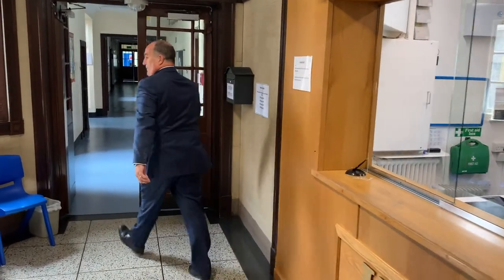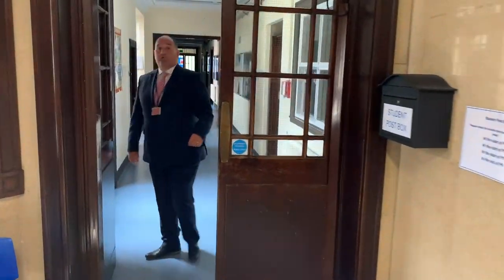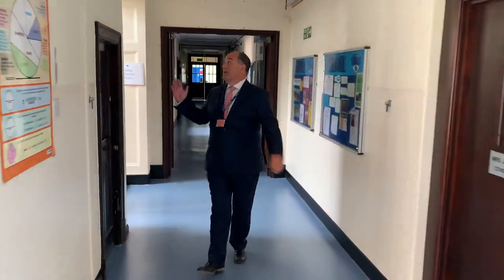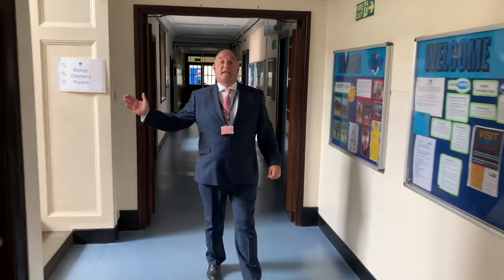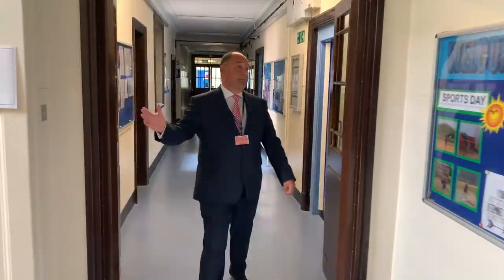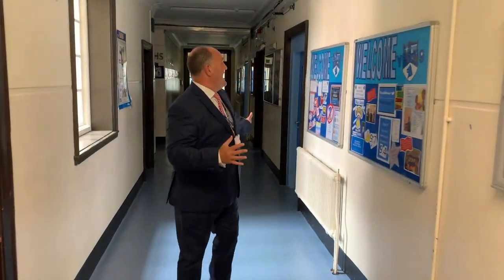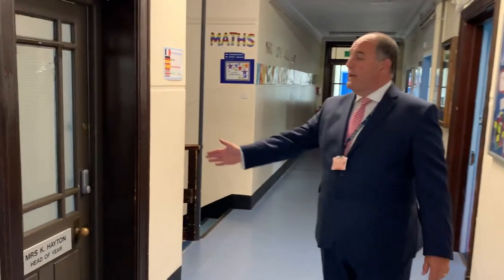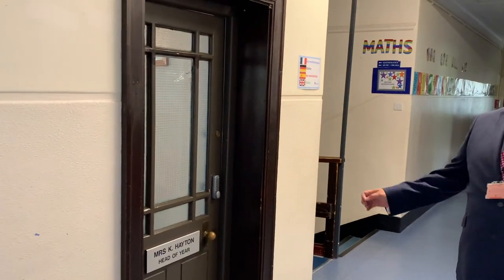We're going to have a look around A Block. As we go down the corridor we have stairs up to Science. There are three sets of stairs. Further along we come into the maths department — there are ten maths rooms, A1 to A10. But the most important room for you is just here — this is where your Head of Year, Mrs Hayton, has her office.